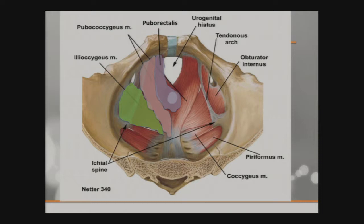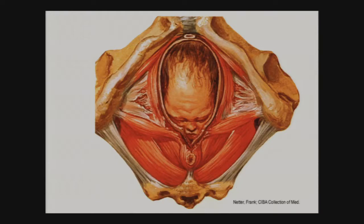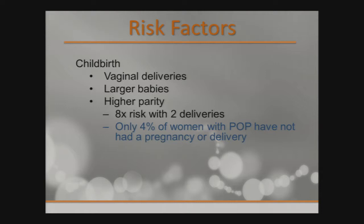But then the miracle of life often happens. The muscles tear — you have a large head coming through a small space. That brings us to the risk factors for pelvic organ prolapse. Childbirth is obviously number one, specifically vaginal deliveries. Larger babies, forceps delivery, surgical deliveries are higher risk. The higher the parity, the more likely you are to have pelvic organ prolapse, usually capping out at about two deliveries with an eight times increased risk, and after that it sort of plateaus.